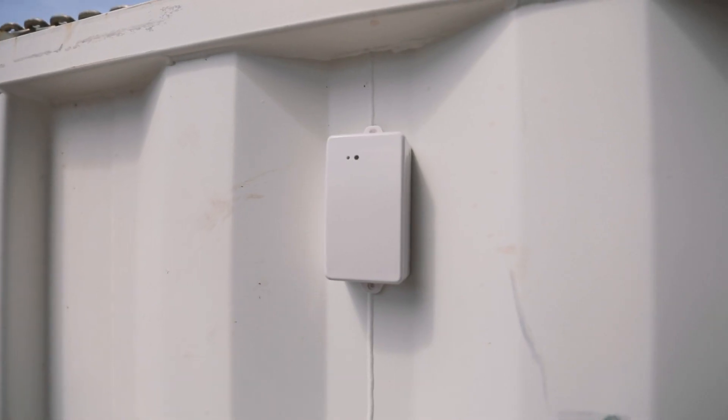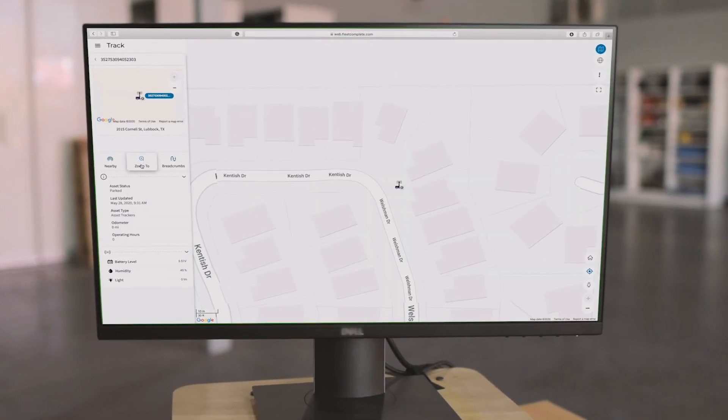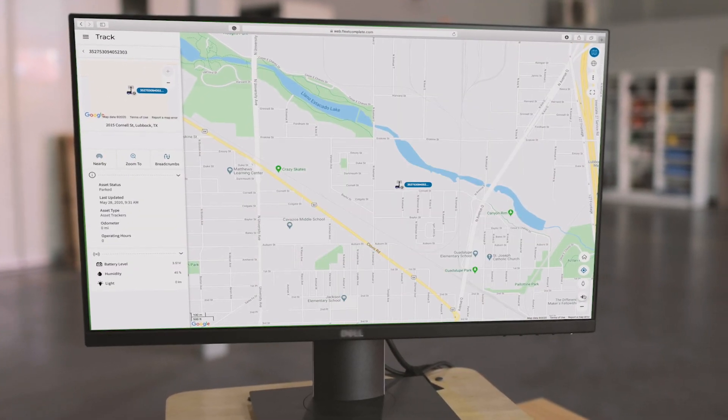I also receive daily notifications to alert me of the location of my assets. This gives me peace of mind that everything is where it should be and I can continue with my daily tasks.